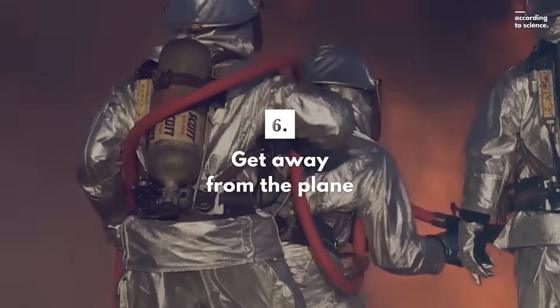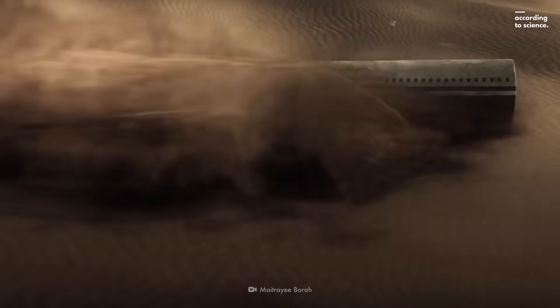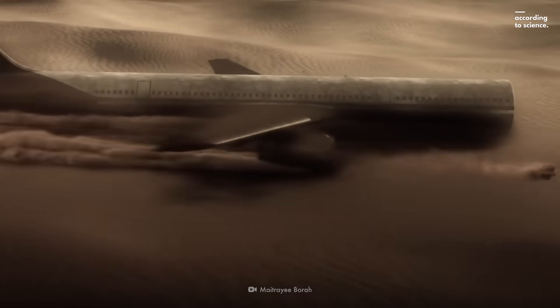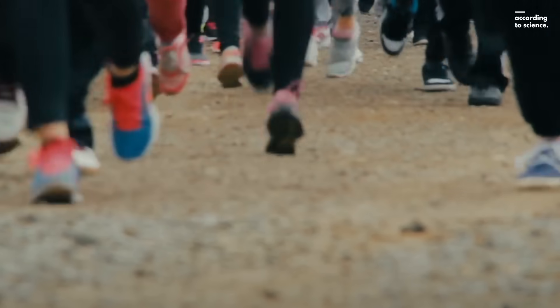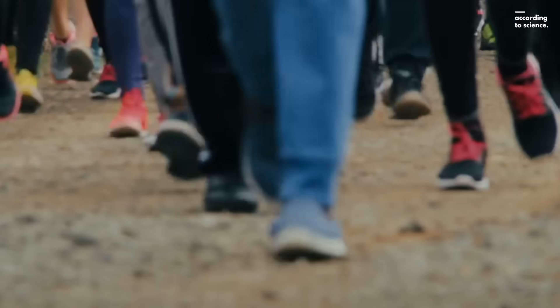Finally, once you're on the ground, get as far away from the crash as you can. If your plane hits the ground, there's a high chance of it exploding. Run at least 150 meters away from it in the direction against the wind, and wait for the rescuers to find you.